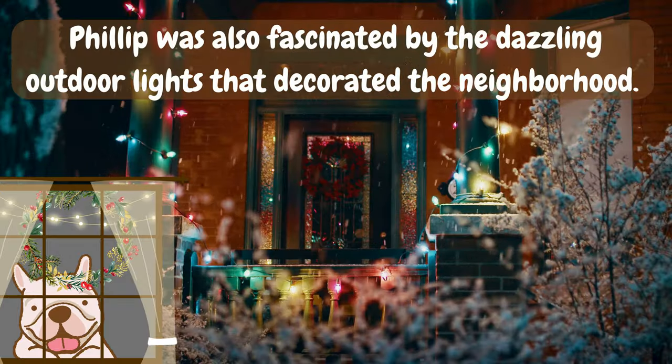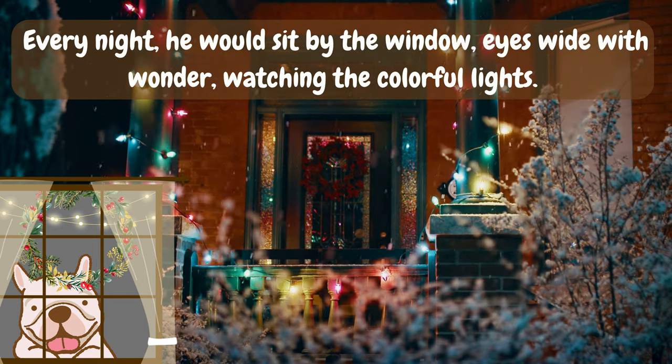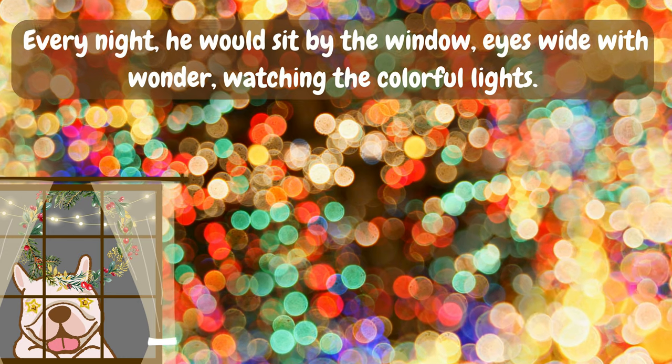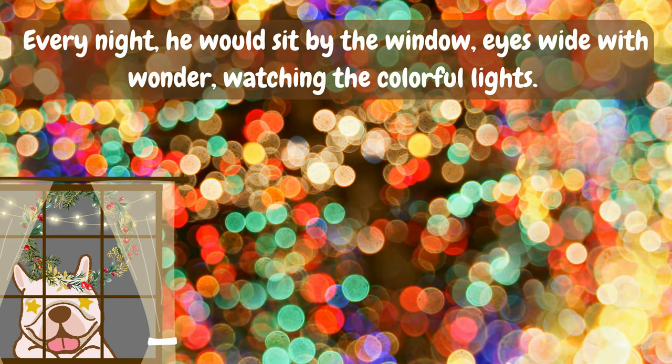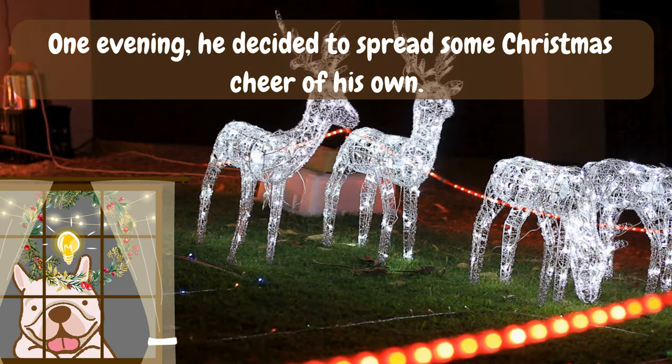Philip was also fascinated by the dazzling outdoor lights that decorated the neighborhood. Every night, he would sit by the window, eyes wide with wonder, watching the colorful lights. One evening, he decided to spread some Christmas cheer of his own.